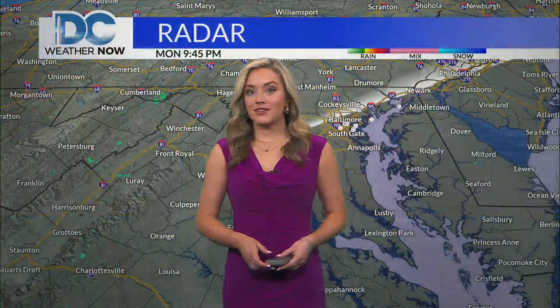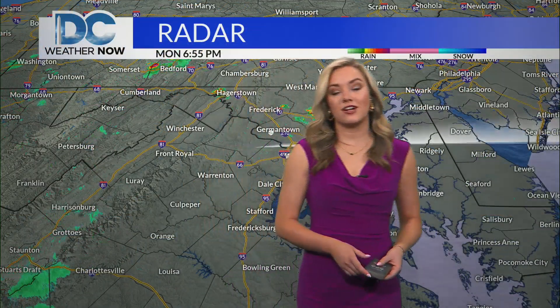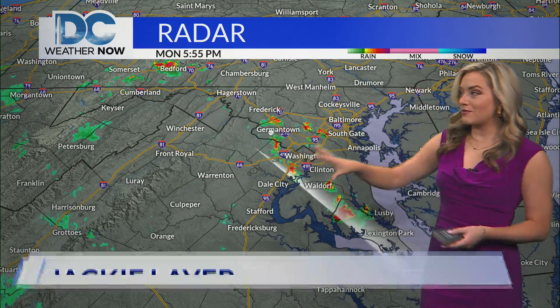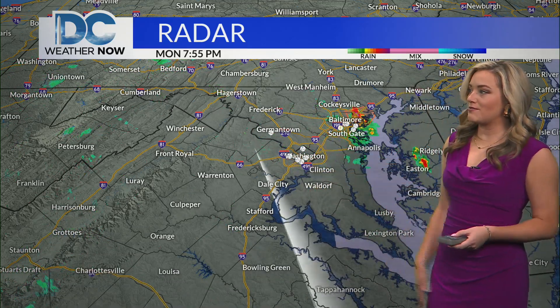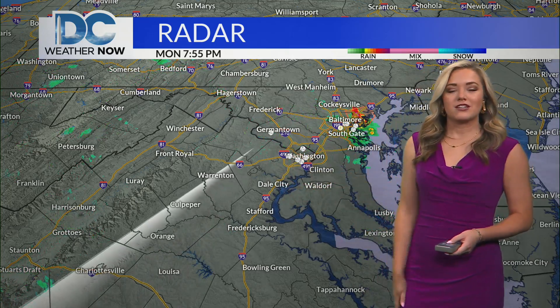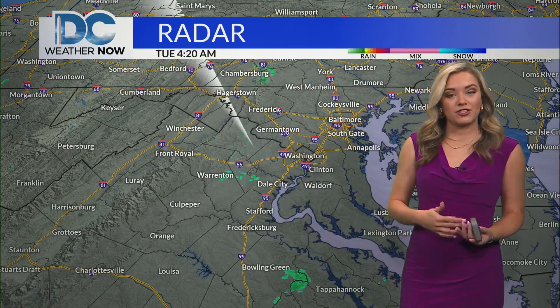Yeah, we're going to be tracking more of those scattered showers and thunderstorms across the area later on this afternoon. From yesterday's radar, we're talking about some of those heavier downpours that pushed through the DC metro area and moved over towards the Baltimore metro area late yesterday evening. It did produce some storm reports there, even some downed trees as well.